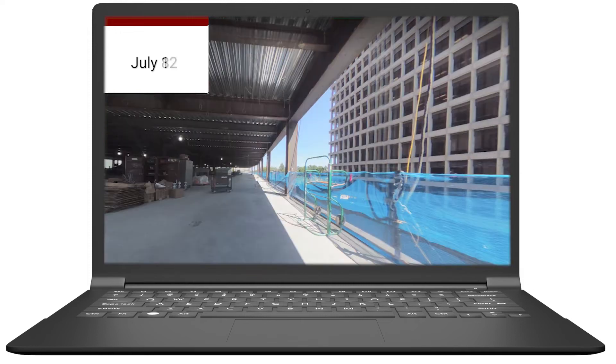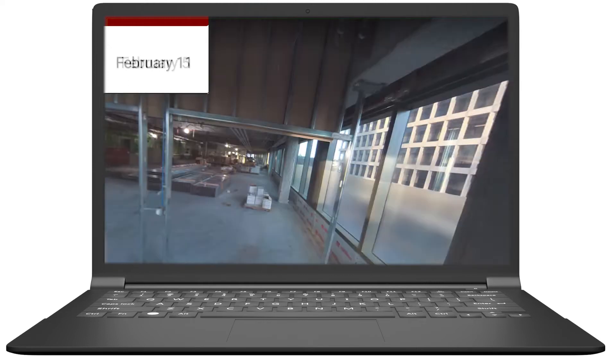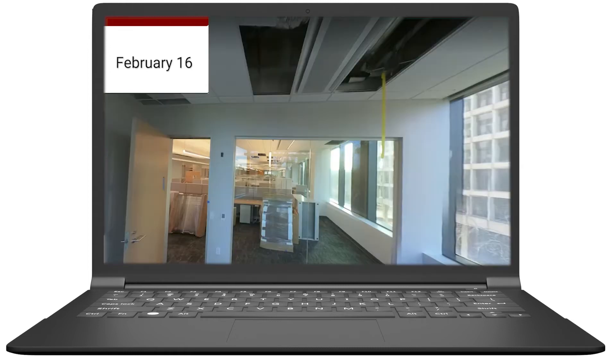With Structionsite, you can give context by date and location to all your images. After the images are synced to the app, you can jump back to any point in time and navigate the job site from your desktop or smartphone, anytime and from anywhere.